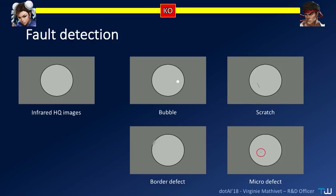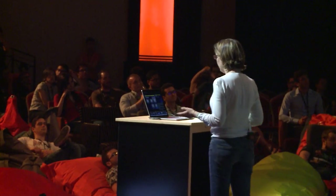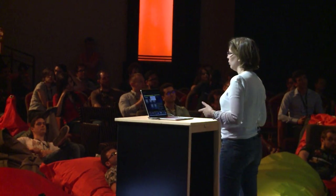I will not show you the real images because we are under an NDA with this customer — and moreover, my manager is somewhere here. When you glue together two layers, you can have many defects: bubbles, border defects like a scratch, or micro defects that are very small compared to the size of the object. The images are infrared, that is to say in grey levels, and of high quality. So we tried a convolutional neural network on that.